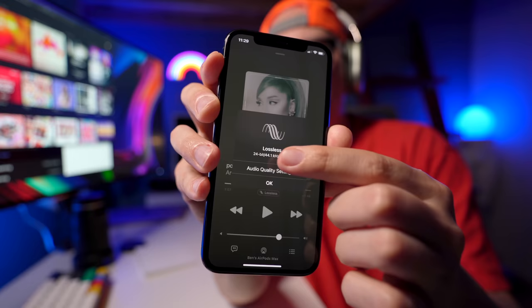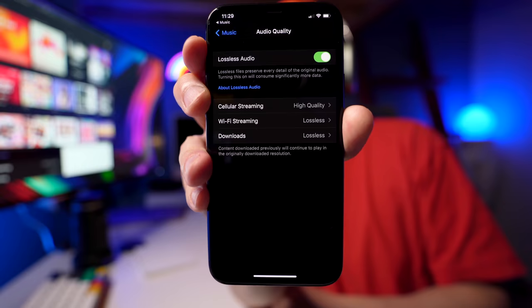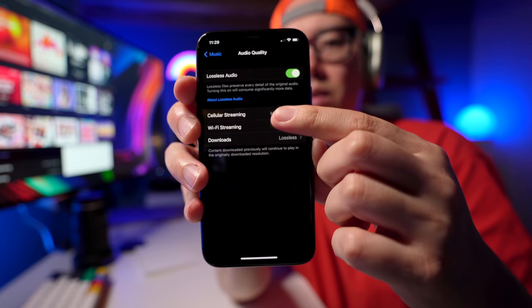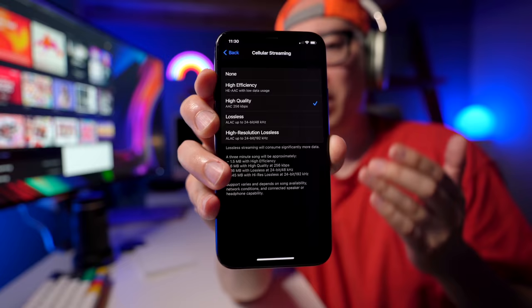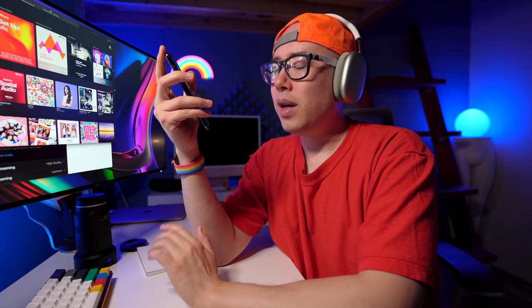When you tap on the lossless icon it gives you a little pop-up, and if you press on audio quality settings it takes you back into the main settings app where you can turn lossless off or on. There are a few more options — cellular streaming, lossless — and to get true lossless I believe you need a wired pair of headphones. Dolby Atmos does sound cool and more spacious, with more drama happening in the sides and maybe even above, below, and behind me.